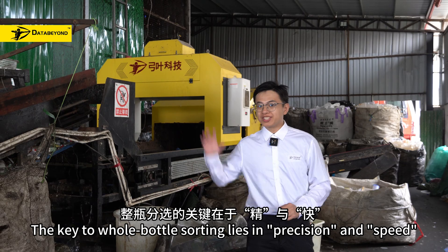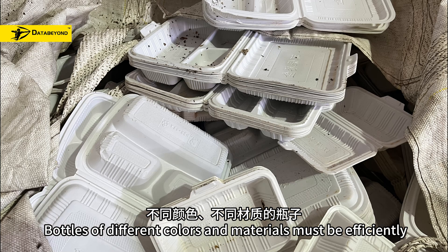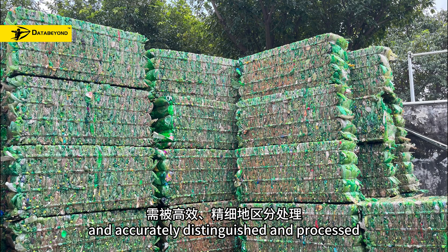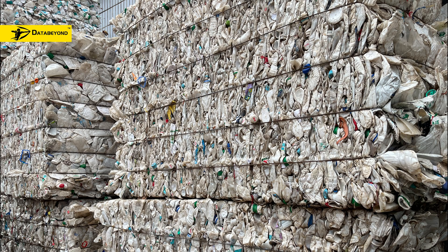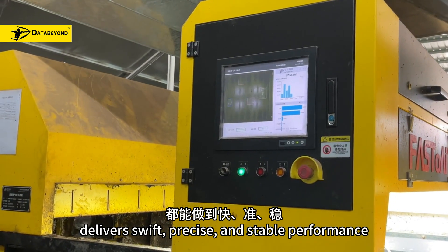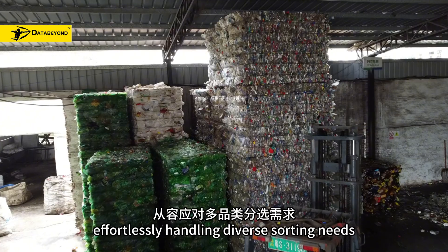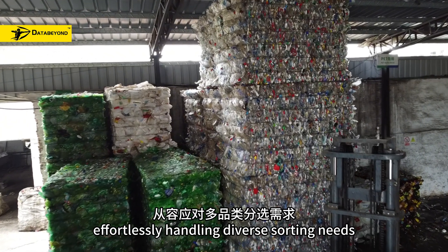The key to bottle sorting lies in precision and speed. Bottles of different colours and materials must be efficiently and accurately distinguished and processed. The DataBuild Orbicle Sorter delivers swift, precise and stable performance, whether sorting by colour or material, effortlessly handling diverse sorting needs.